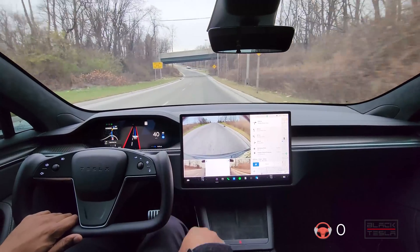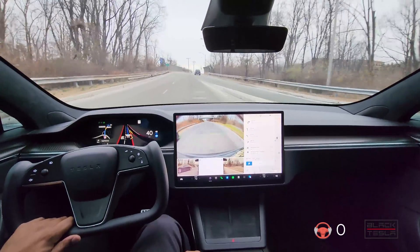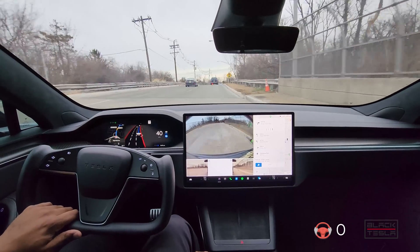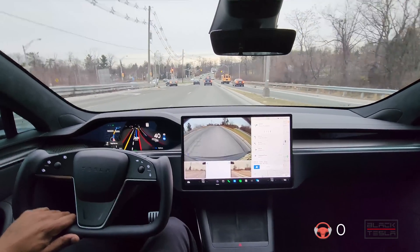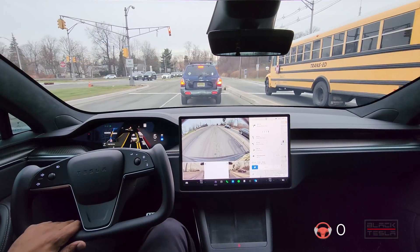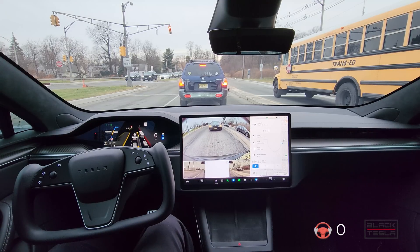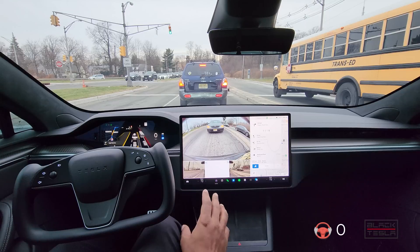Pothole avoidance is still not there — Elon, we need that ASAP please. I think the key to getting comfort is just basically allowing yourself to get a grasp of where it drives well and where it doesn't. The best way to do that would be your daily commute. So far so good — no new visuals so far. School buses here are visualized as a city bus, so nothing different. We're on the dot 40 branch, which is great.